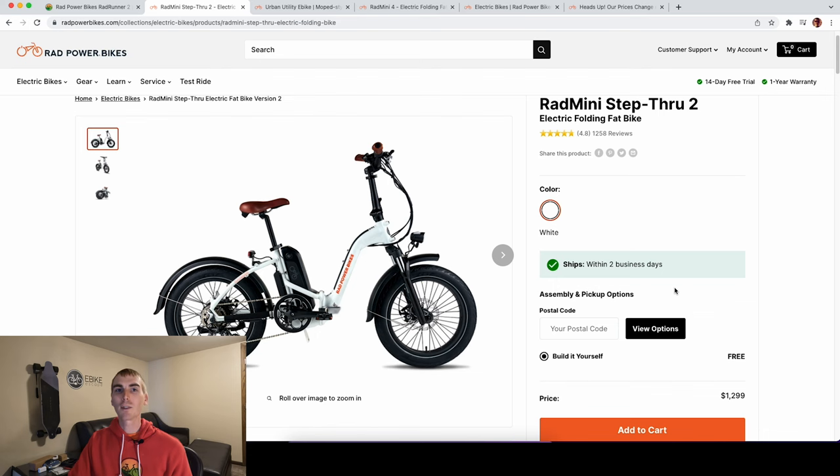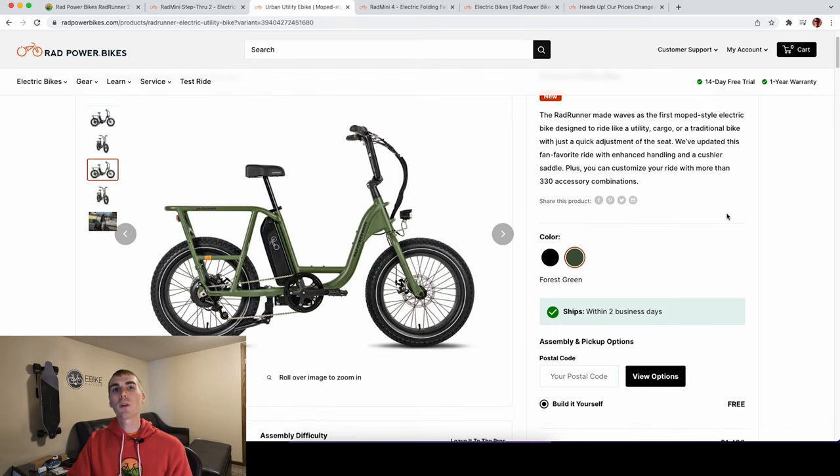I hope this video was helpful if you're looking at the Rad Runner 2. I still think it's a great electric bike and it's definitely differentiated in the market. As consumers, it's never nice to see prices increase, but that's the state of electric bikes and many things in the world today. I'll be very curious what happens with the other models in a couple of weeks. If you're looking to purchase a Rad Power Bike, I'd really appreciate it if you use the link in the description — it's a free and easy way to support eBikeEscape. I'd love to hear what you think about the Rad Runner 2 and the price increases in the comments below. Thanks for watching, and I'll see you in the next one.